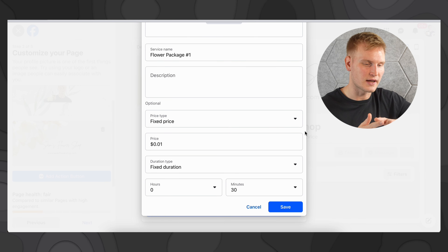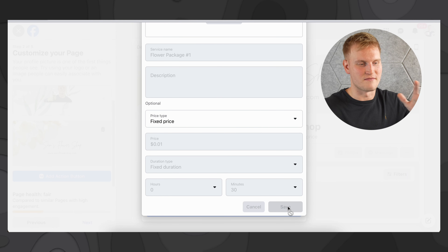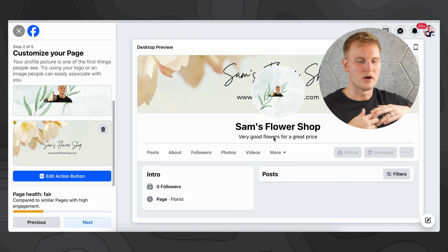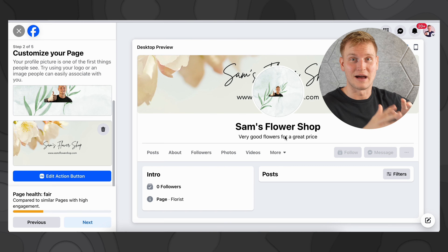So you can set your availability and you have to add a service so they know what you're offering — it could be some type of flower package in my case. So I'm just going to do Flower Package Number One. You can add a photo, a description, a fixed price, starting at, variable price, free, custom, things like that. You can add a duration type — hours, minutes — then hit save. For this example, we'll do Flower Package Number One for a fixed price of one cent just so you can see what it looks like. Now over here on the right, it's starting to come together — images, text, descriptions, a profile. It's really starting to show what your business is about.